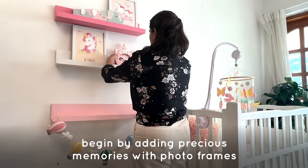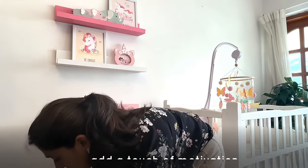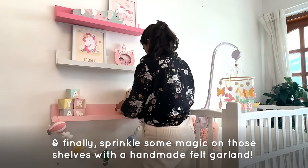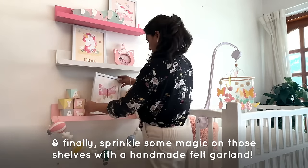Begin by adding precious memories with photo frames. Add a touch of motivation with our adorable wall art frames. And finally, sprinkle some magic on those shelves with a handmade felt garland.